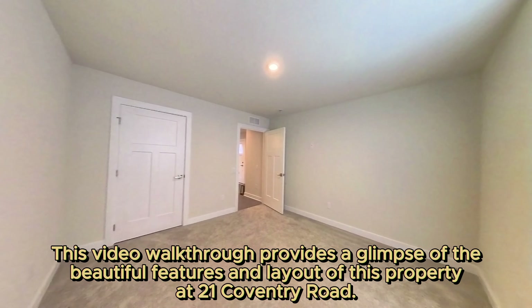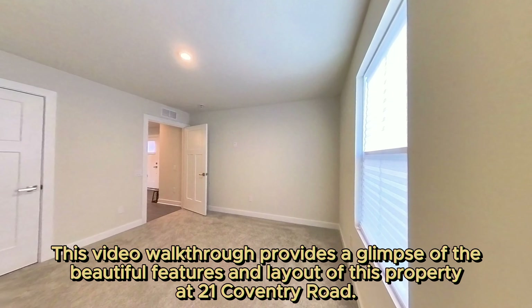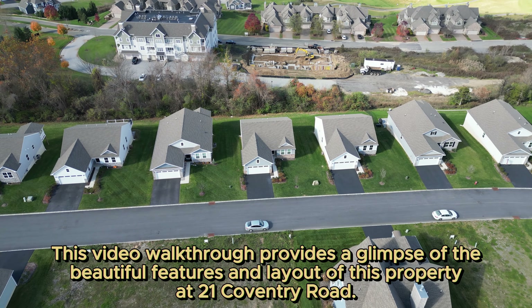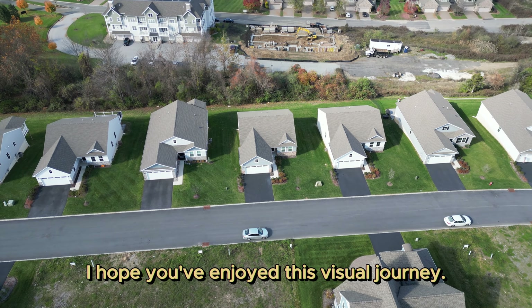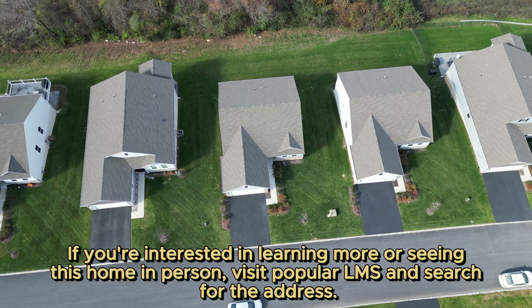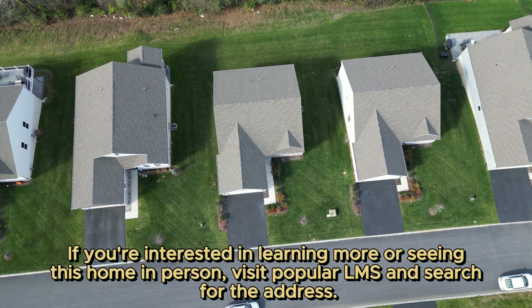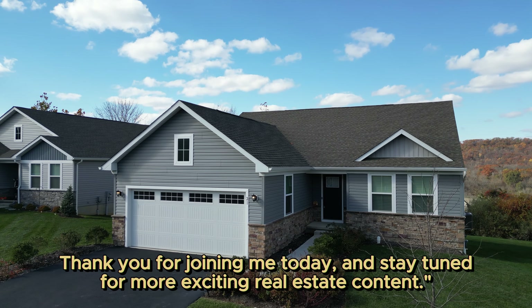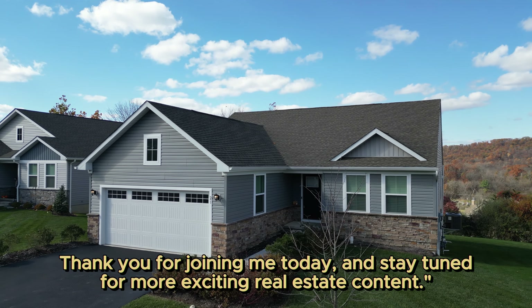This video walkthrough provides a glimpse of the beautiful features and layout of this property at 21 Coventry Road. I hope you've enjoyed this visual journey. If you're interested in learning more or seeing this home in person, visit Popular LMS and search for the address. Thank you for joining me today, and stay tuned for more exciting real estate content.